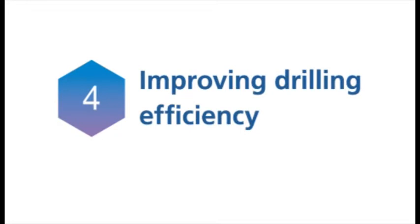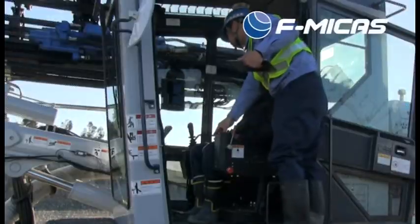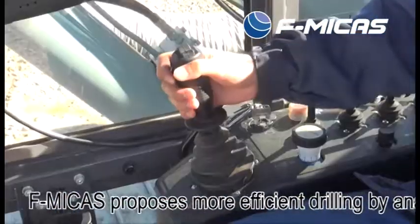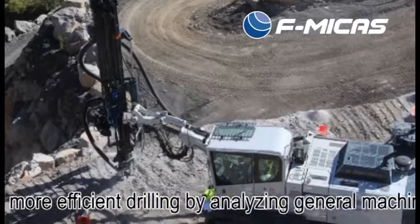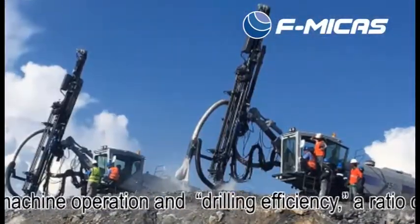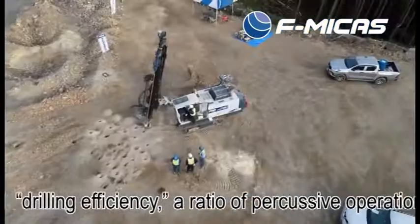4. Improving Drilling Efficiency. MyPaz proposes more efficient drilling by analyzing general machine operation and drilling efficiency, including the ratio of percussive operation used for the actual drilling of holes.